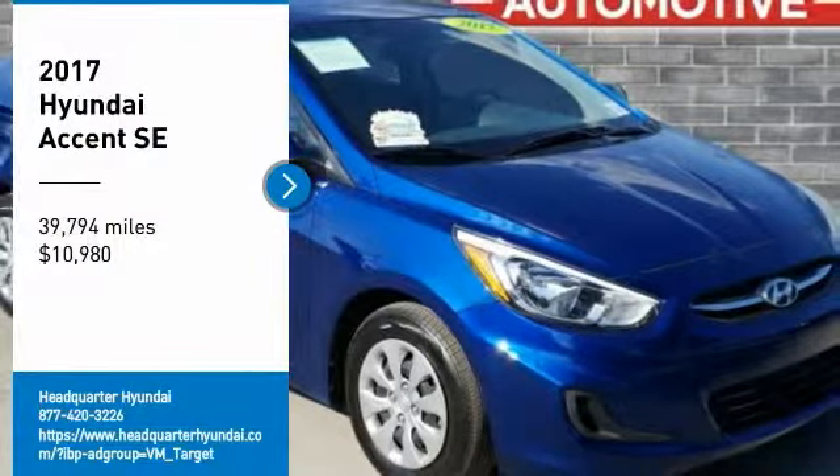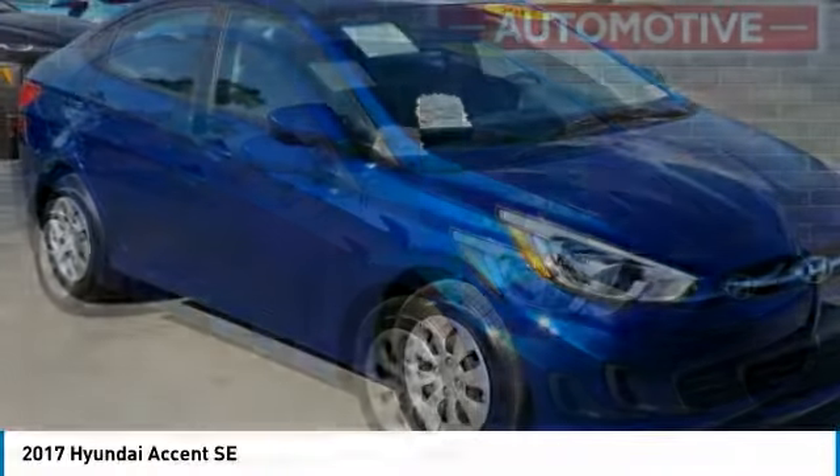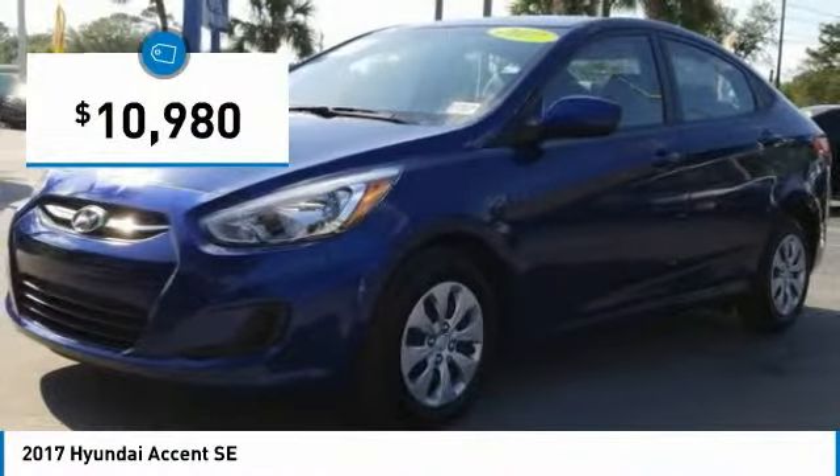Stop by and take a look at the 2017 Accent. Designed to keep you moving and leave boredom behind, the Hyundai Accent is affordable, fuel-efficient, and safe — a winning combination, and is priced below $15,000.